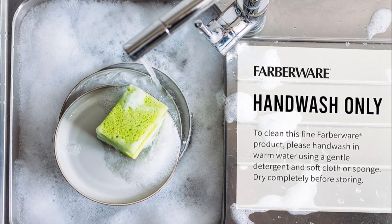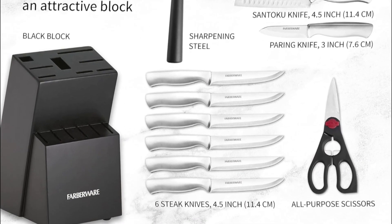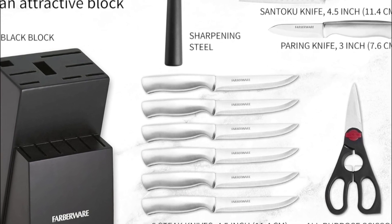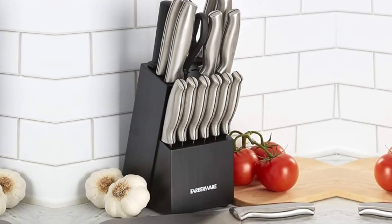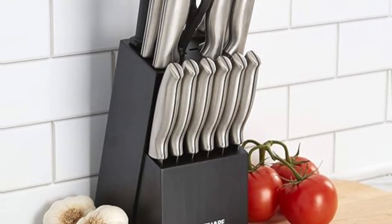This 15-piece knife block set includes an 8-inch chef knife, 8-inch bread knife, 8-inch slicing knife, 7-inch Santoku knife, 5.5-inch serrated utility knife, 3.5-inch paring knife, six 4.5-inch steak knives, an all-purpose kitchen shear, sharpening steel, and blackwood block.